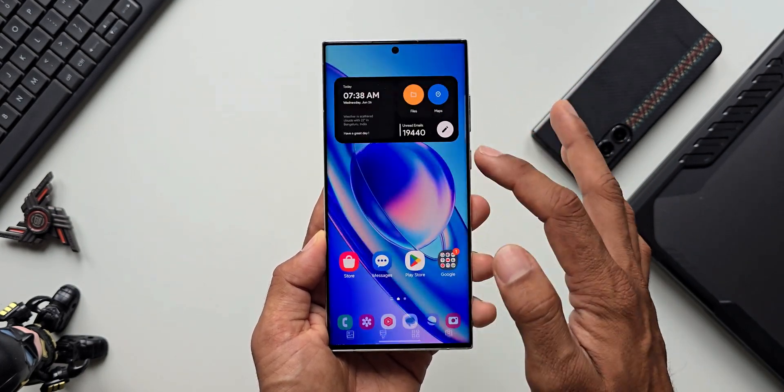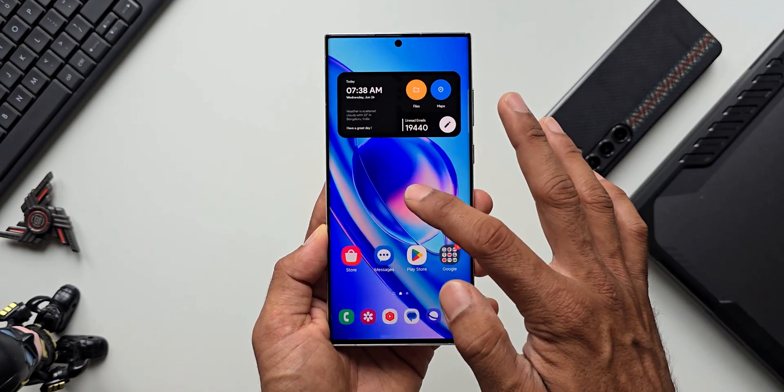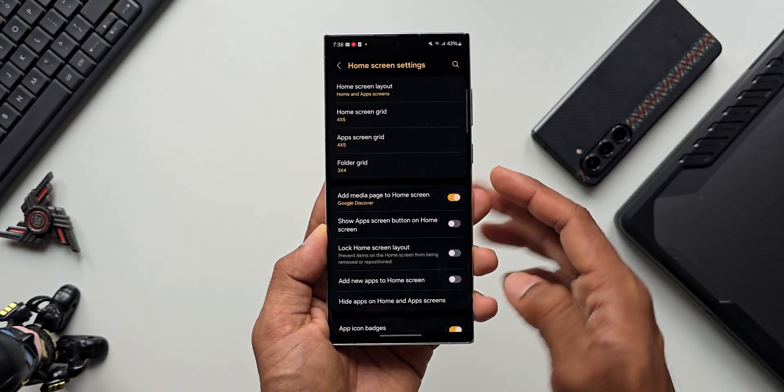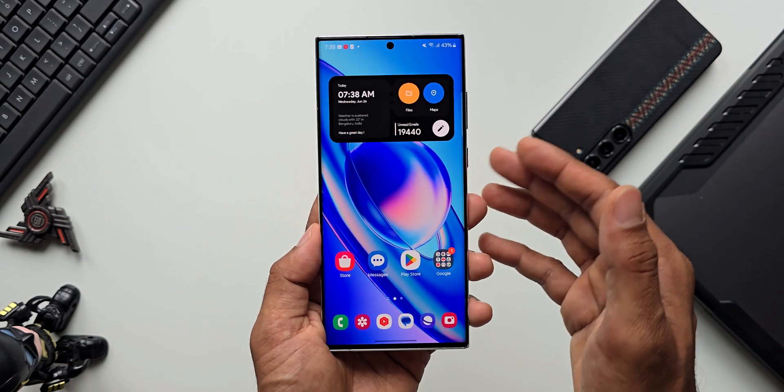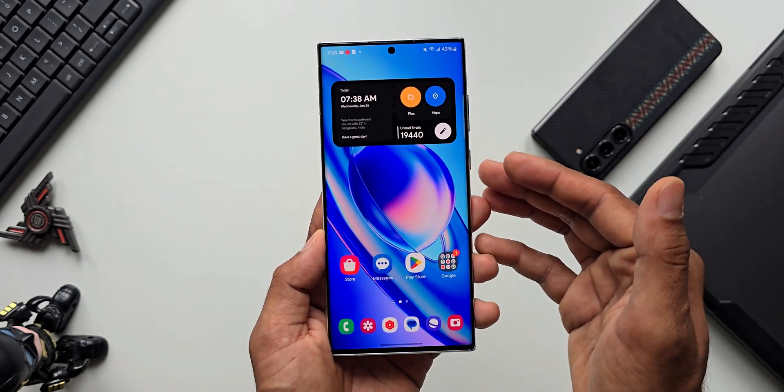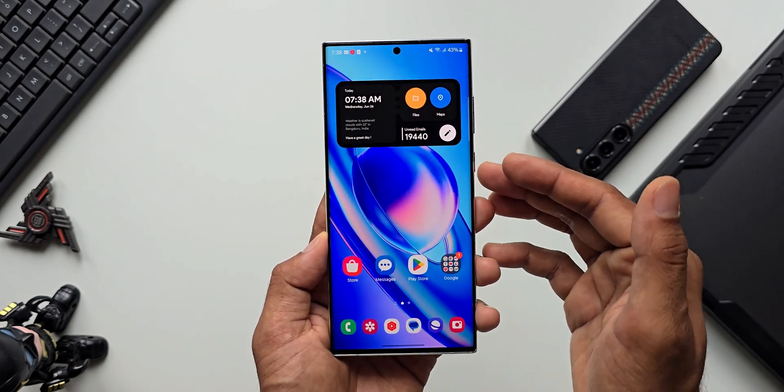The device is running very, very smoothly. Let me press and hold on the home screen and go to settings — you see it's as good as a brand new phone right now. Let me know how it is for you guys — how is the battery performance on your device, and also let me know whether you have got this update or not.